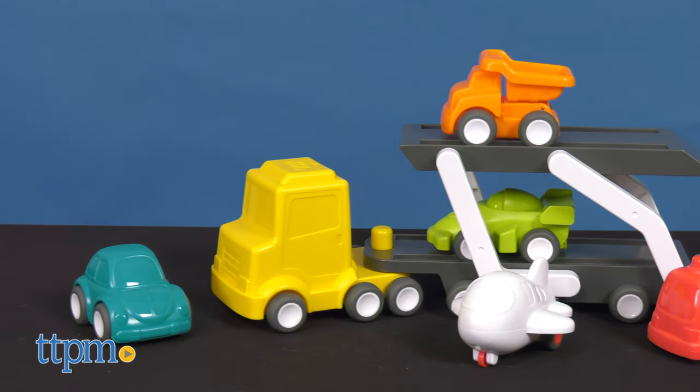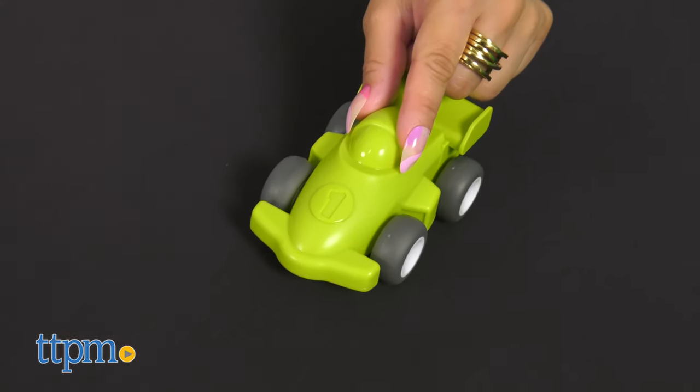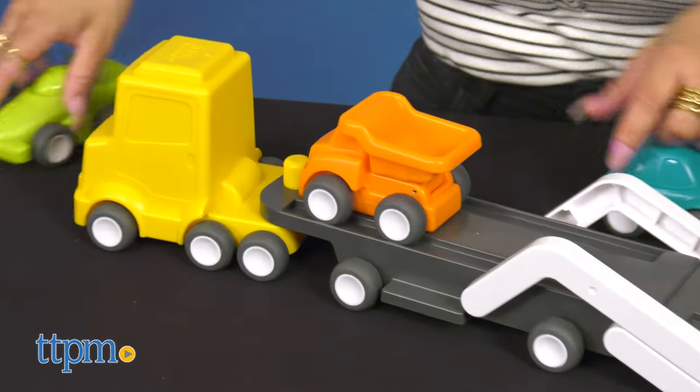This vehicle carrier includes a two-level tractor trailer that picks up and delivers four city vehicles all in different colors. An airplane is also included to add more fun to the mix. All the vehicles and airplane have wheels that actually move.